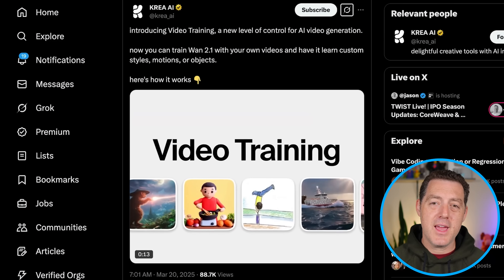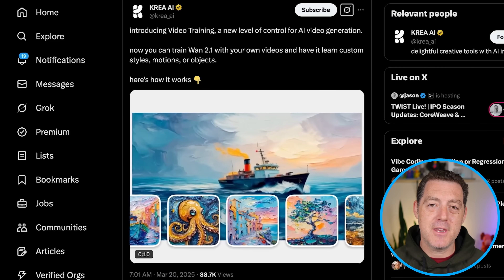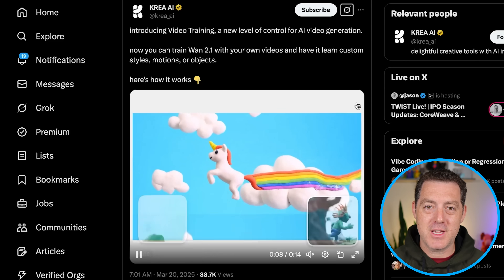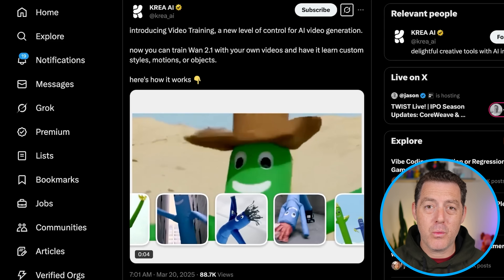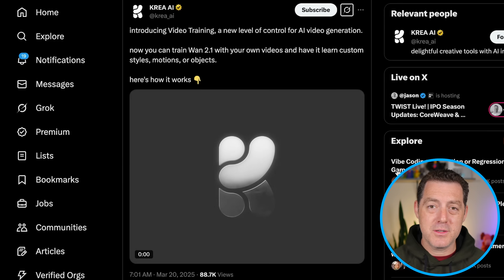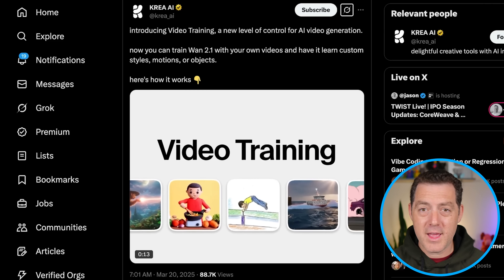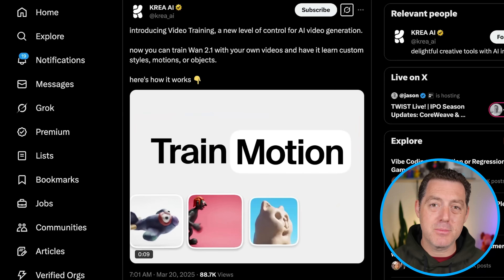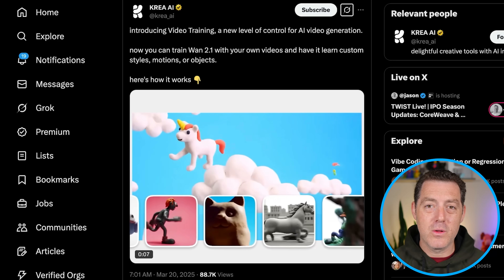Next, Krea AI has released a big update — they now have video training, which gives you much more control over your AI video creations. You can train the WAN 2.1 model on your own videos, giving it the ability to learn specific styles, specific objects, and even specific motions. Once that training is done, you can create new AI videos based on that style. Really cool update — try it out.